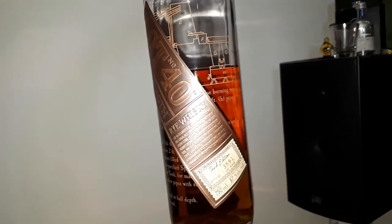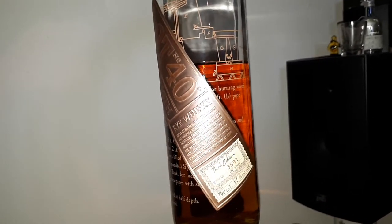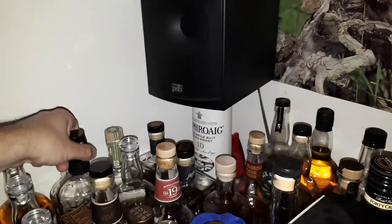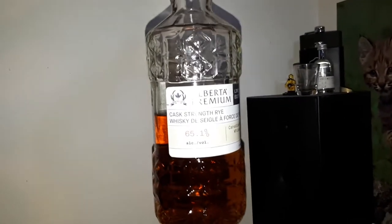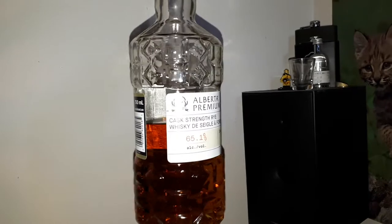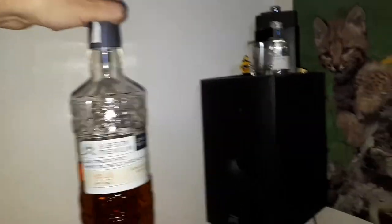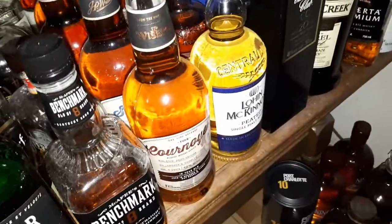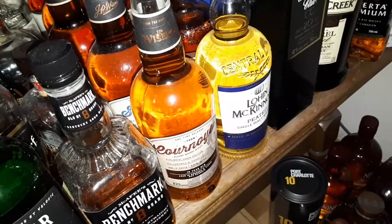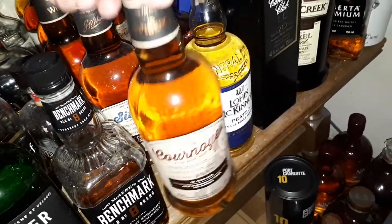This one here — Lot 40 Cask Strength, the third edition rye whisky. The third edition does not carry an age statement but it's very good. Alberta Premium Cask Strength Rye — it's bottled at 65.1% if you can see that. Wow, 65.1%.